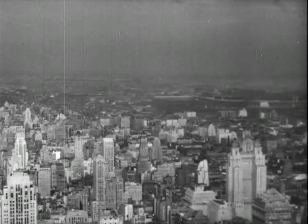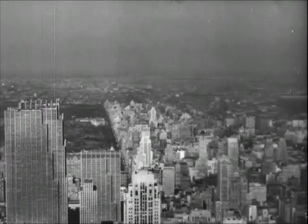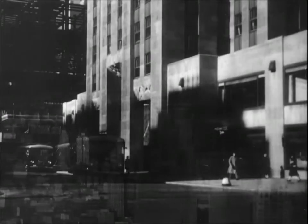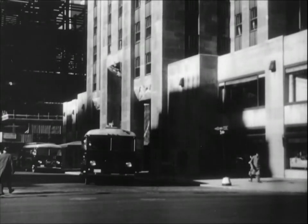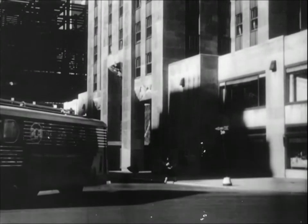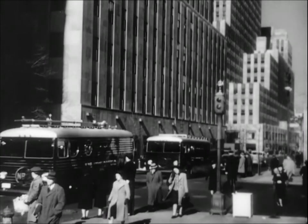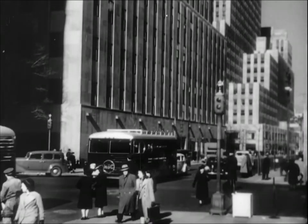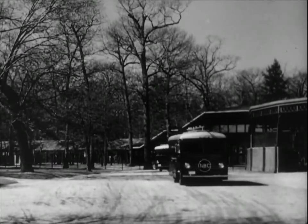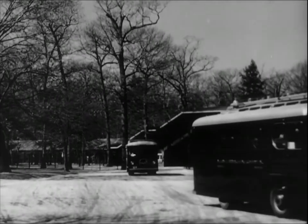In New York, programs are sent to the transmitter over a special cable from the television studios in Radio City, three-quarters of a mile away, or are sent by radio to the transmitter by the mobile units, which cover sporting events, outdoor celebrations, and spot news of all kinds. A mobile television unit consists of two large trucks. One is a rolling control room and amplifier, and the other is a small radio transmitter which sends the program over the air to the main transmitter in the Empire State Building.